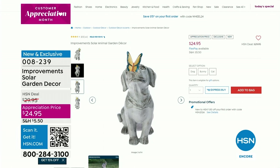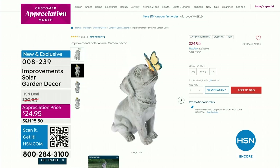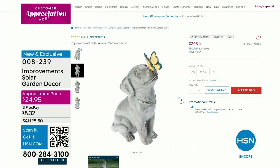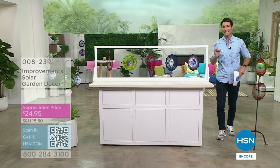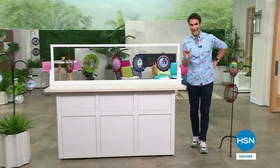Head over to HSN.com to take a closer look. Maybe you've never been to our website or you're joining us for the very first time — welcome! Dog, bunny, or cat, they each light up and that look is that classic stone statue style, really beautiful. Almost 3,200 have already been sold.